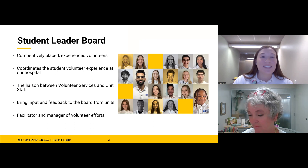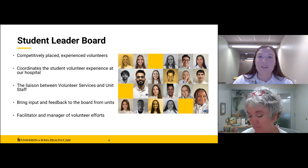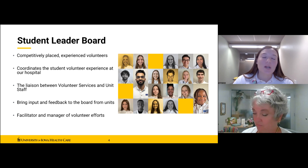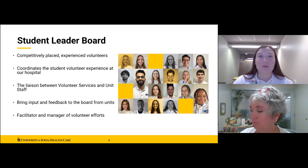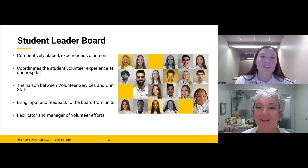Throughout our program we have fantastic leadership opportunities, one of which is the Student Leader Board, which I help manage. The board consists of approximately 19 student volunteer leaders with a strong commitment to service at UIHC. These members are responsible for coordinating more than 800 college student volunteers throughout our hospital each year. The SLB member serves as a liaison between volunteer services and supervisory staff in their assigned area, facilitating and managing the college volunteers to make the experience more enjoyable and worthwhile.